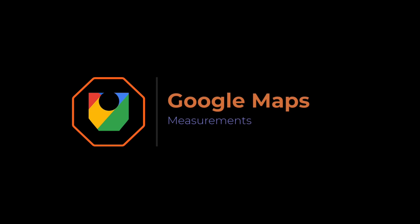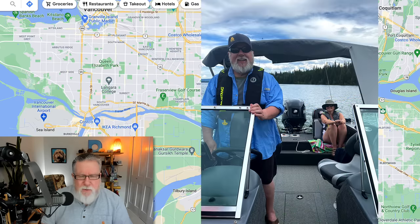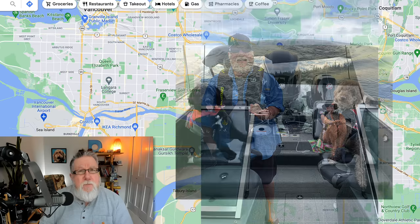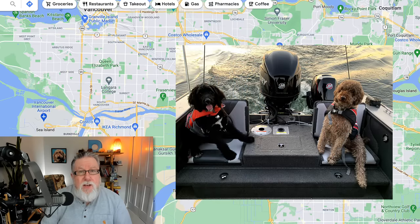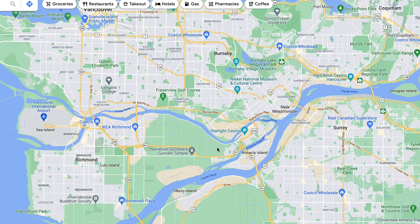Of course, we all know that when we use Google Maps for turn-by-turn directions, it gives us the distance and estimated time to cover that distance. But Google Maps will also give us distance as the crow flies, which is really useful especially when we use alternate transportation methods. For example, I've got a little boat that we run around the Vancouver area, and I was thinking about doing a day trip from where we live to another community on the Fraser River. I want to figure out the distance to determine whether it's a good idea, roughly how long it will take, and how much fuel I might require.